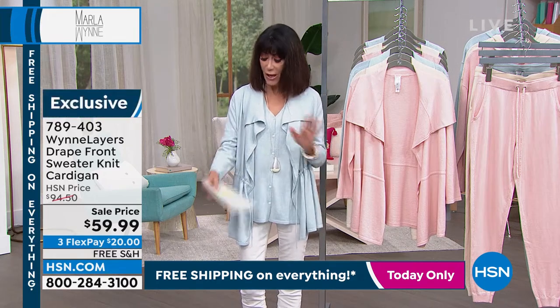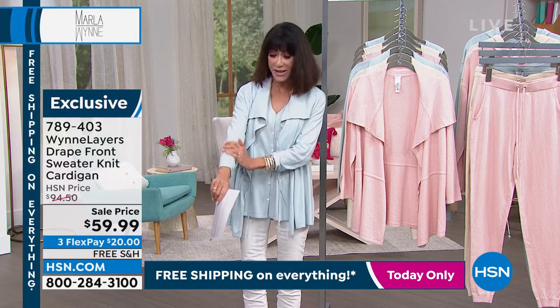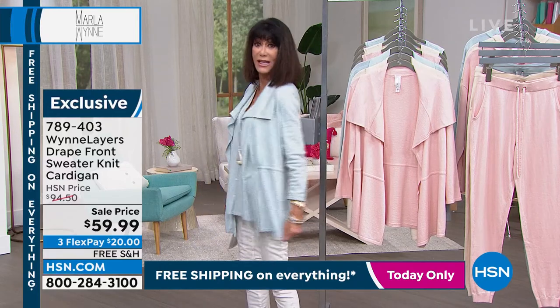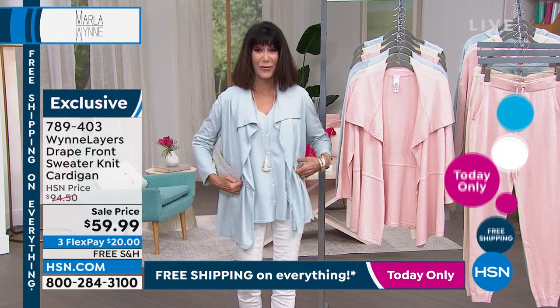The color — I was obsessed with this color. This is the one we're calling pale blue, as we should. But this is a beautiful sweater jacket. No one has seen this; it is brand new today. We'll talk about how you can actually take the ties and cinch it in a little bit more at the waist.